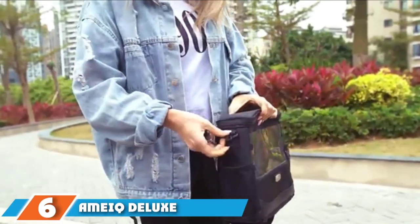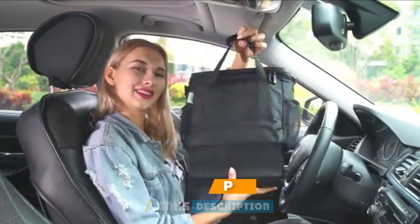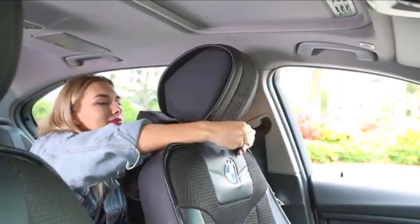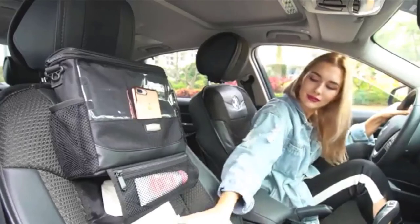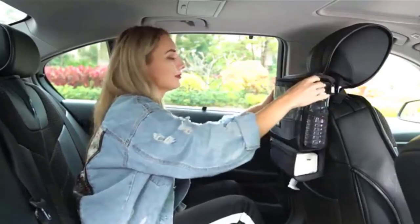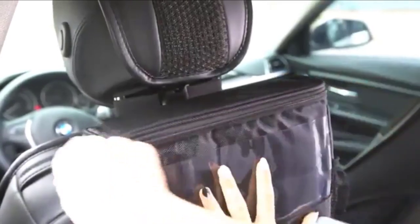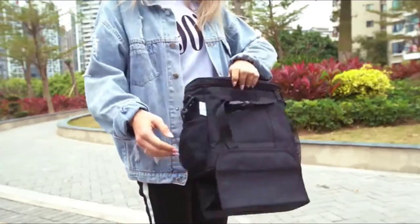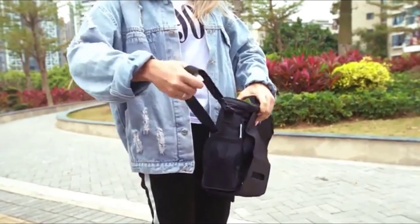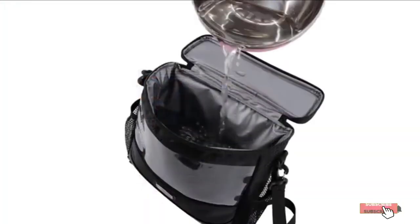At number 6, the McDeluxe Seat Back Organizer — the first adult-focused option on the list. It features a built-in cooler that can keep smaller water, soda, or beer bottles cold for about two hours. It also has a tissue pocket, three mesh pockets, a pocket for small items, and a tablet holder for rear-seat entertainment. It can also be used as a backpack. However, it attaches to the front seat via only one anchor point on the headrest, making it less stable and less durable, and it eats up significant legroom in smaller vehicles.